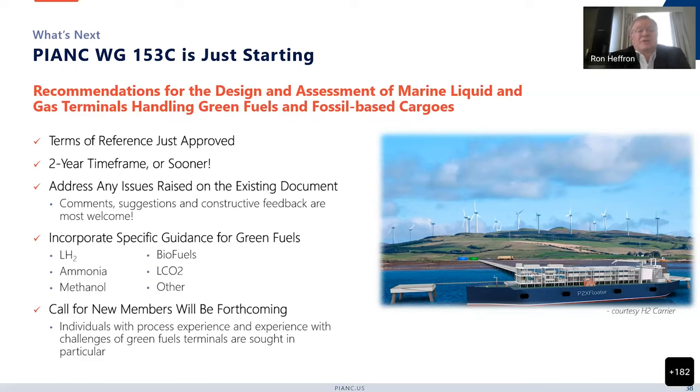Things that will be addressed in the new document are the unique challenges of handling these different green fuels. As an example, LCO2 — liquefied CO2 — has an issue during transfers of the potential for icing up in the loading arms and blocking the transfer under phase shift conditions. We want to provide ways to deal with that, and you could say that for virtually every type of green fuels terminal. We're looking for new members interested to serve in this area, particularly individuals with process experience and those who understand the challenges of green fuels terminals, so that we can ensure we're providing comprehensive guidance.